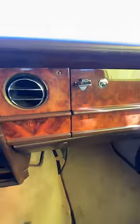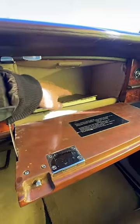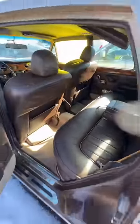It's got wood all the way across the dash. Everything you touch is wood, leather, or metal. It even has its original owner's manual, in this case from 1978, these incredible leather reclining seats. And the luxuries continue in the back seats, where it has genuine footrests and an incredible amount of space back here.